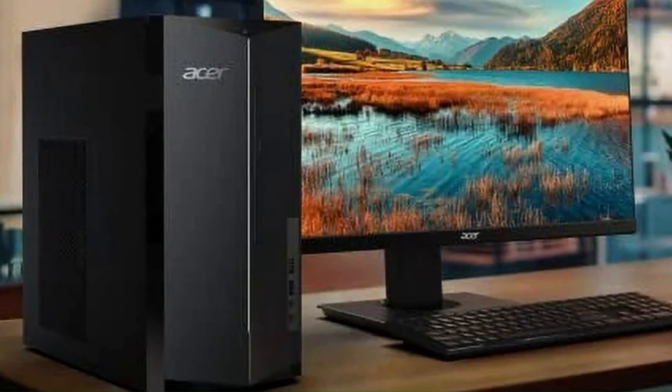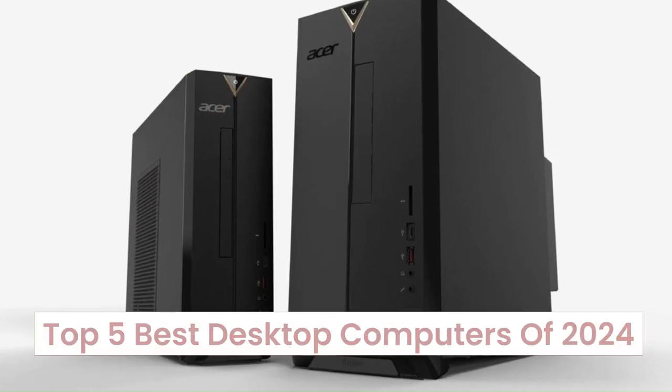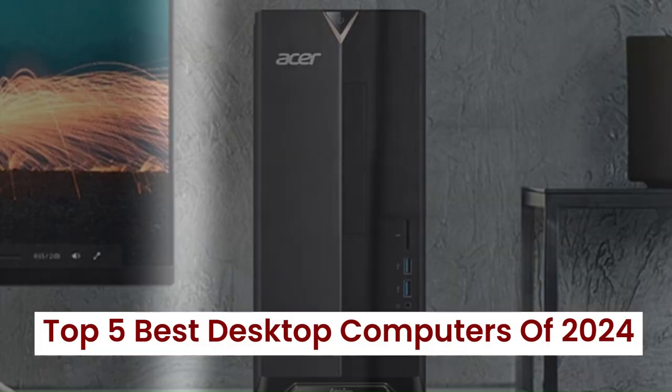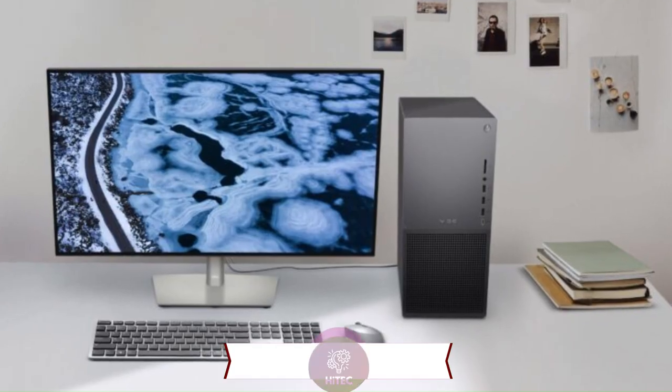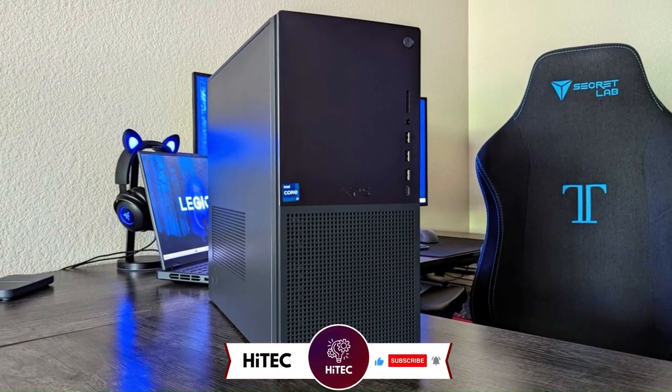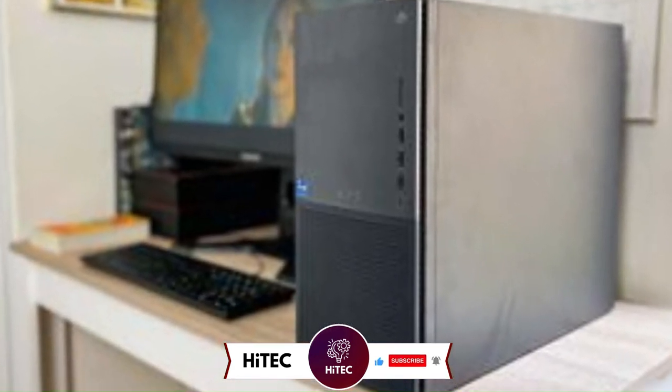Welcome back to Hitech, the ultimate destination for your daily tech fix. We've got an exciting lineup of the top 5 best desktop computers of 2024 that will leave you in awe. But before we dive into the tech goodness, if you're new here, don't forget to hit that subscribe button and ring the notification bell so you never miss out on the latest and greatest in the world of technology.